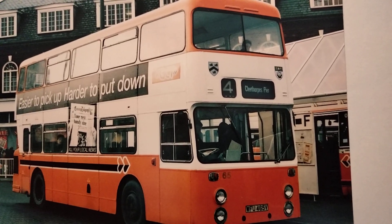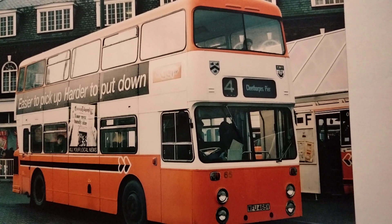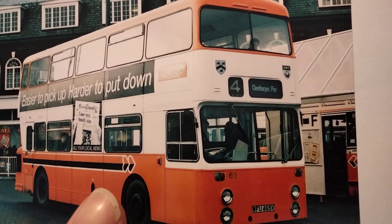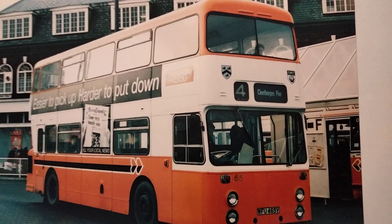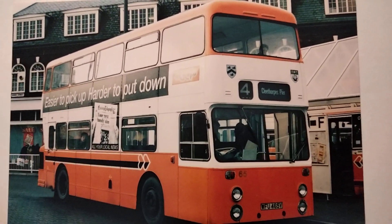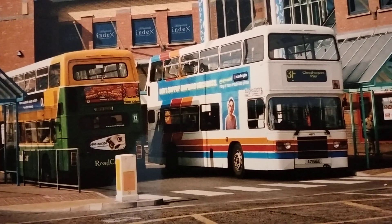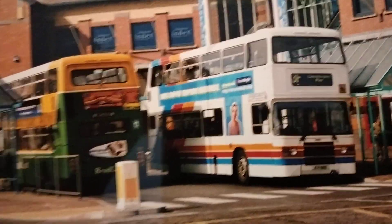Just to show there is some continuity in the bus industry — because it's often thought there isn't — this photo was taken before the sale to Stagecoach, before October 1993. The giveaway is the black wheels; when Stagecoach took over they painted the wheels light grey. But the bus is on Route 4 to Cleethorpes Pier, which still runs nowadays — it's still Route 4, still going to Cleethorpes — though the bus station is no longer there. It's now stops on the street, next to where the bus station used to be outside the entrance to Freshney Place shopping centre.